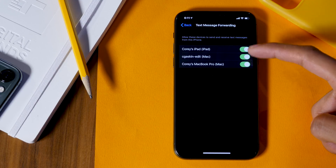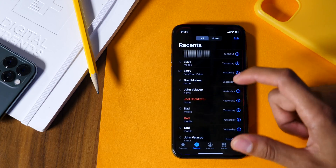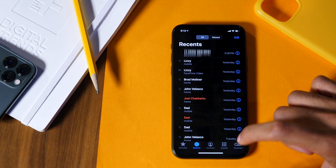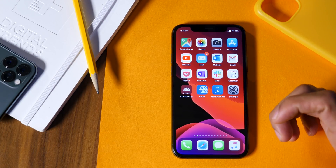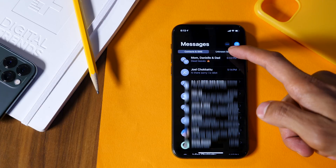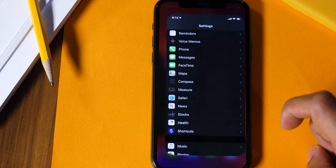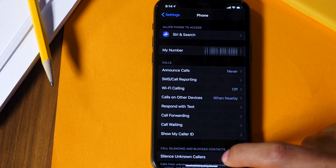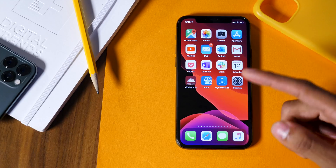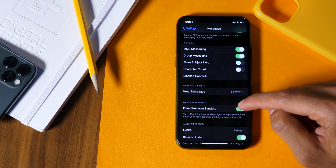Robocalls and spam text messages are a scourge right now, and Apple has added some useful features to prevent these. If you enable this for unknown phone callers, you won't receive a notification when a call comes in — instead, you'll only receive a recent call and a voicemail if they leave one. Similarly with text messages, going into Messages will show contacts and then unknown senders separately. To control this for phone calls, tap Settings, Phone, and Silence Unknown Callers. For messages, head into Settings, Messages, and scroll down to Filter Unknown Senders.